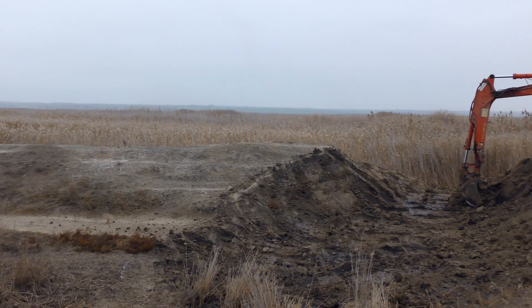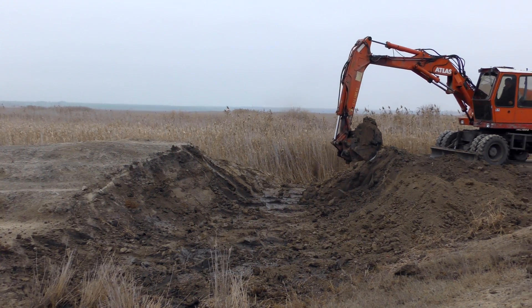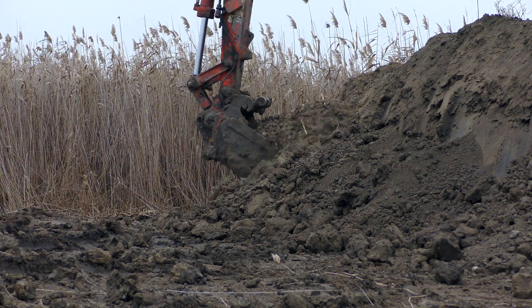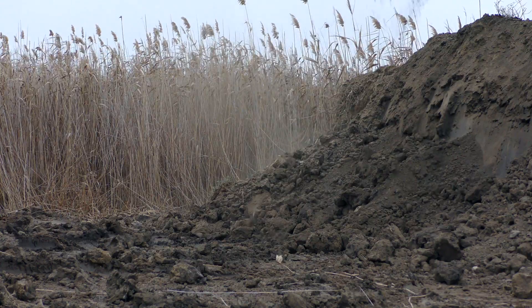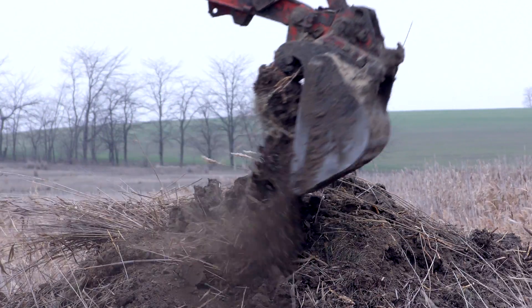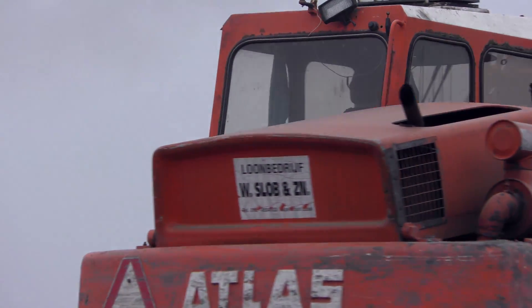There are so many obsolete dams in Europe — on average, every European river has one dam per kilometer. Within this initiative, we have a very interesting mechanism called crowdfunding. If we have a small dam and need a little funding to remove it, we can put the project on crowdfunding. This is exactly what we have done with this project in Ukraine.